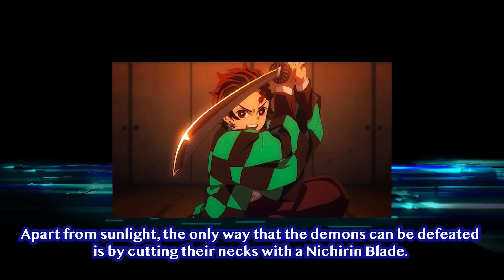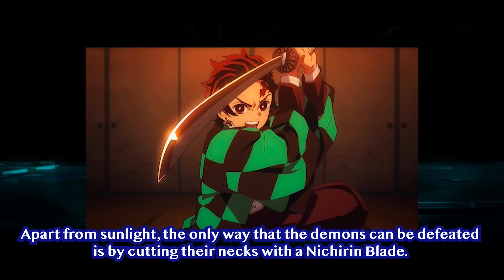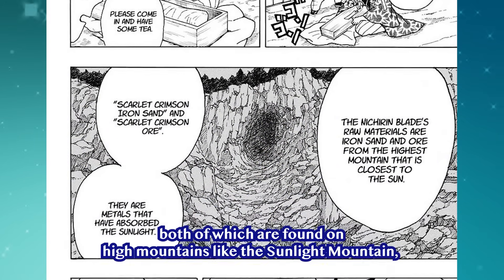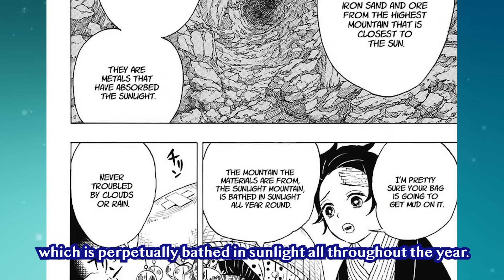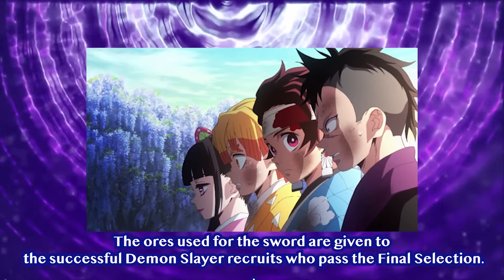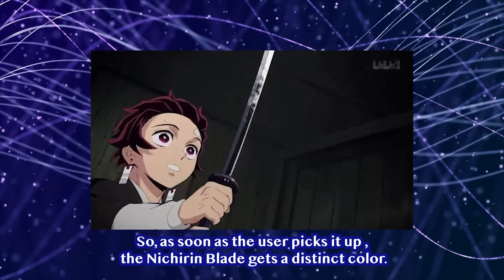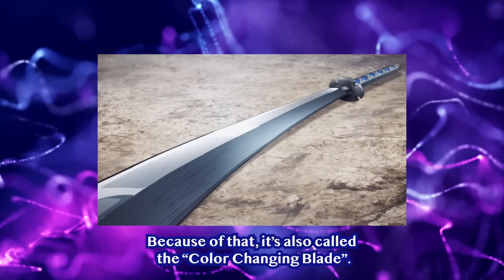Apart from sunlight, the only way that demons can be defeated is by cutting their necks with a Nichiren Blade. Nichiren Blades are formed with Scarlet Crimson Iron Sand and Scarlet Crimson Ore, both of which are found in high mountains like Sunlight Mountain, which is perpetually bathed in sunlight all throughout the year. The ores used for the sword are given to successful Demon Slayer recruits who pass the final selection. What's amazing about the sword is that it changes color depending on the user — as soon as the user picks it up, the Nichiren Blade gets a distinct color.